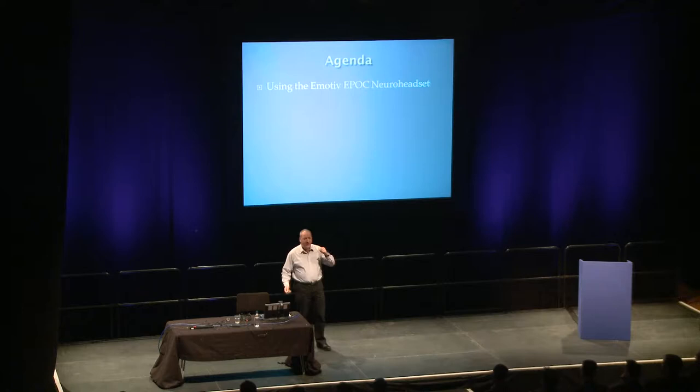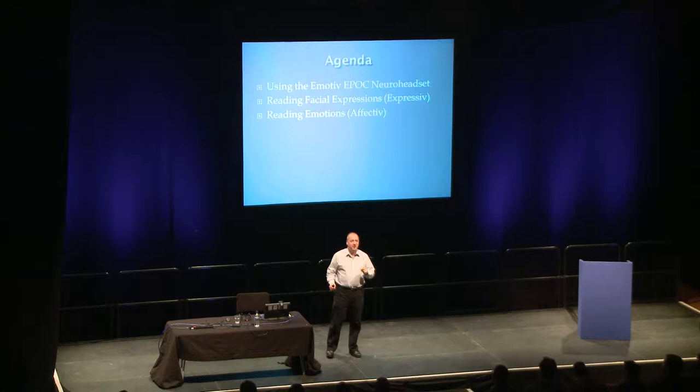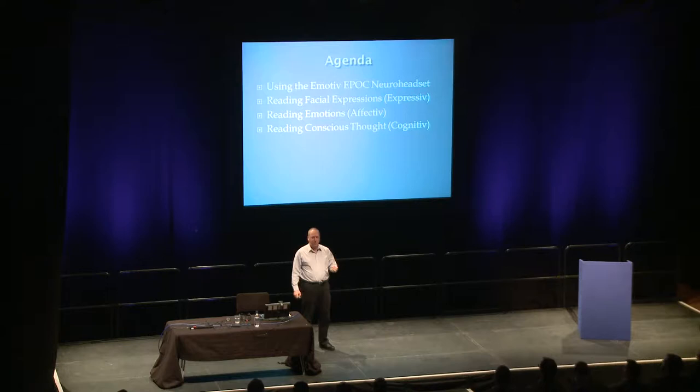First thing I'm going to do is put it on my head, and you're going to see it working. Then we're going to use it to read my facial expressions, which will be somewhat challenging and lots of fun. Then I'm going to use it to show my emotions whilst wearing the headset. This is the only demo I can't do live, because it's going to read my emotional state - and I am not some kind of Jedi mind master who can control my emotions to be happy, then sad, then happy, then sad on demand. So that's my only canned demo. And then it's going to read my conscious, deliberate thought, which personally I find quite shocking.